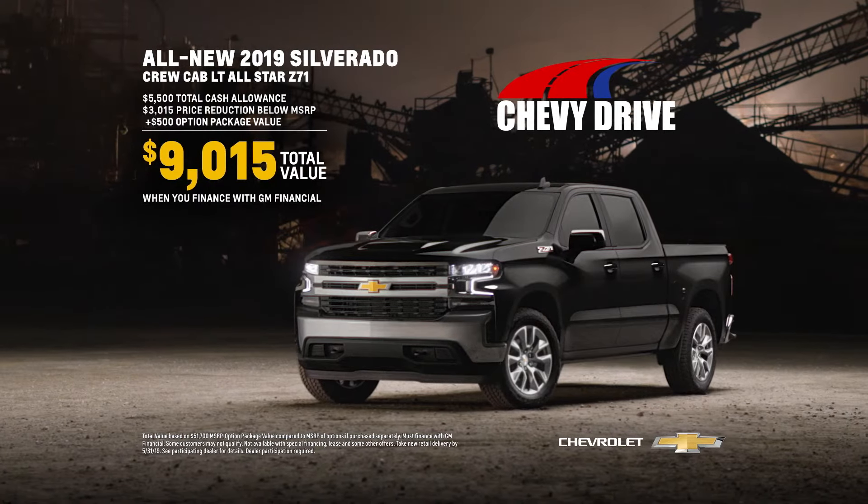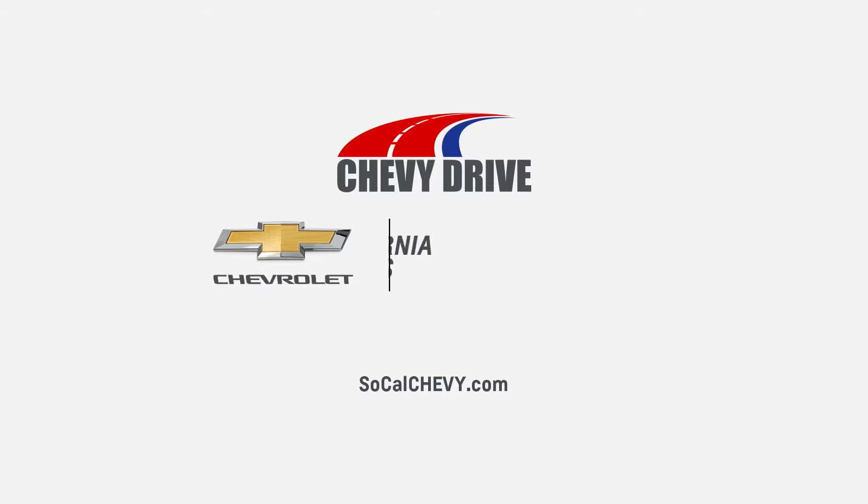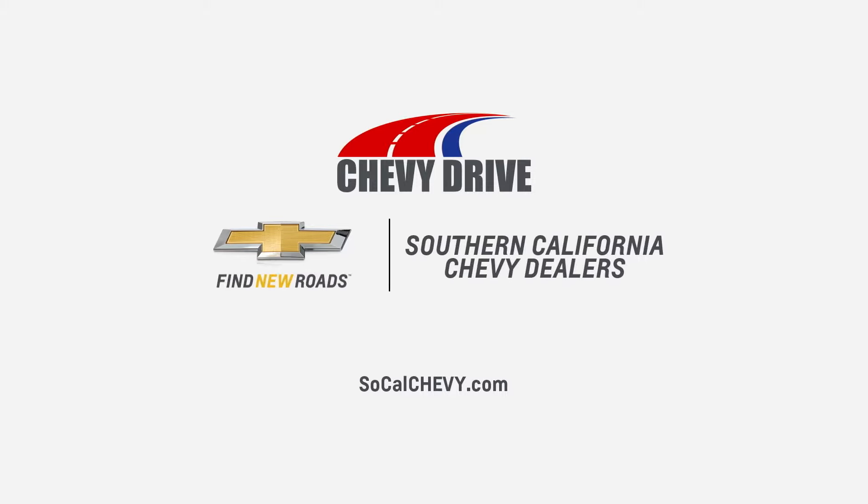The Memorial Day Chevy Drive event is here. Now get 0% financing for 72 months or over $9,000 total value on this Silverado. Hurry to your Southern California Chevy dealers during the Memorial Day Chevy Drive event.